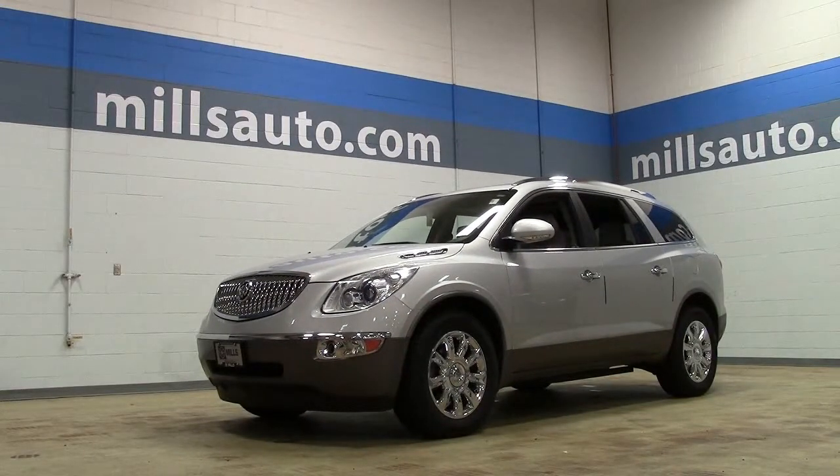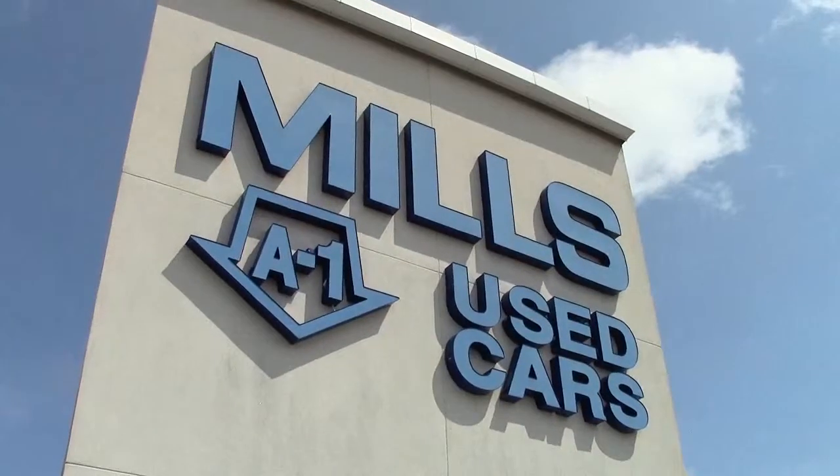If you'd like to take a closer look at it, give us a call at 866-455-7638 or drop in to Mills Ford on Highway 371 in Baxter.